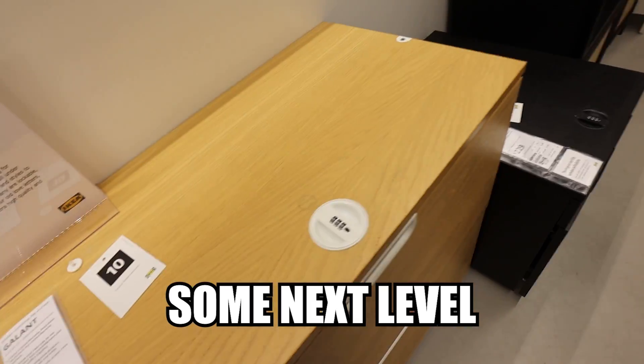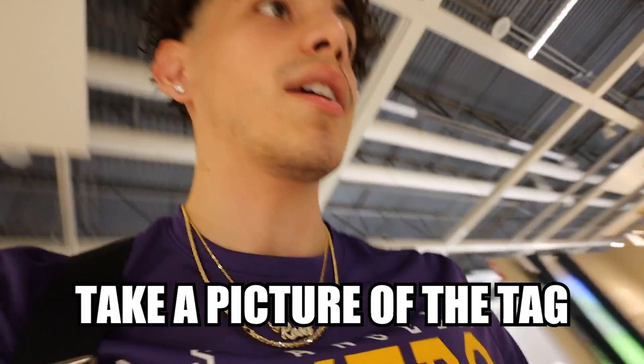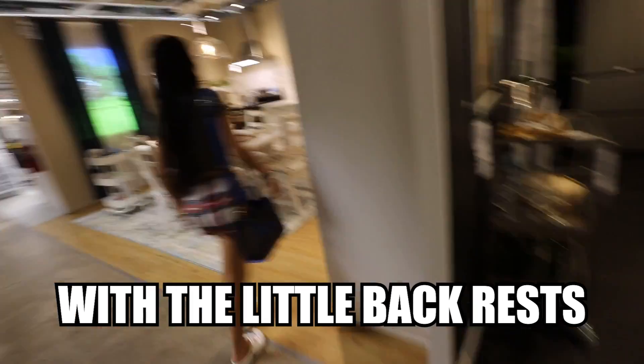Some next level stuff. Alright, what we're gonna do is take a picture of the tag so whenever we know what we want — and these are only $95. They also have these ones. I think we should get ones with a little backrest, to be honest. You want a back thing? Yeah, I think we should get a little back thing. Yeah, I like those over there better.